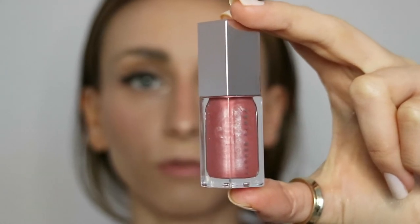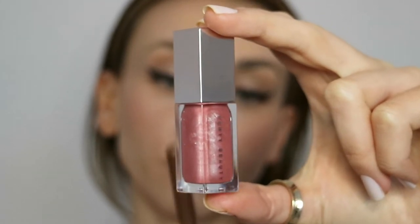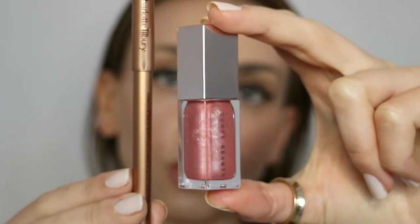For the lips, I'm going to use the Gloss Bomb from Fenty Beauty and the Lip Cheat Pencil from Charlotte Tilbury. I love to slightly overline the lips, and then I apply the Gloss Bomb. I absolutely love this lip gloss — it gives a lot of volume to the lips, it's very comfortable, and not sticky at all.